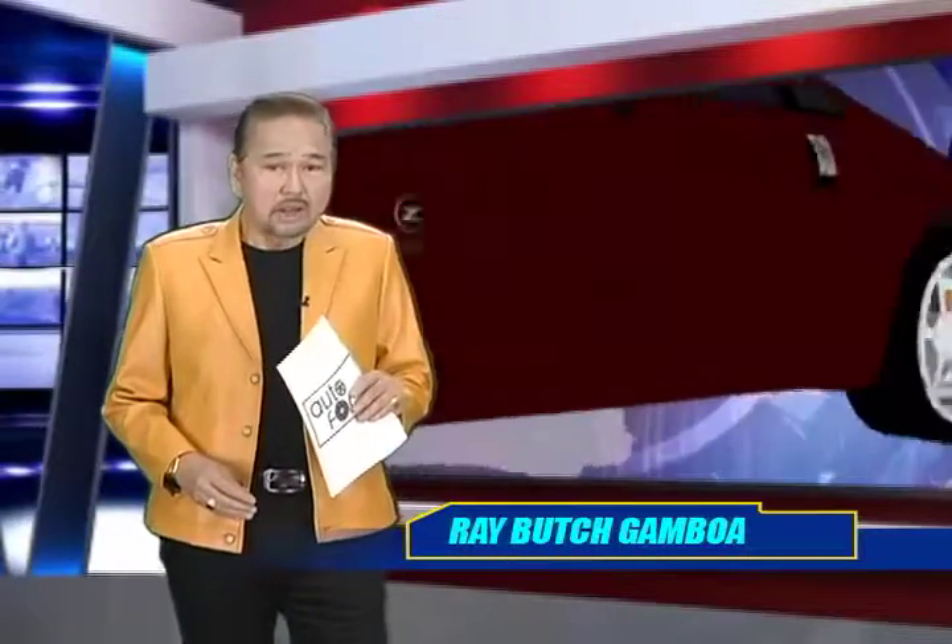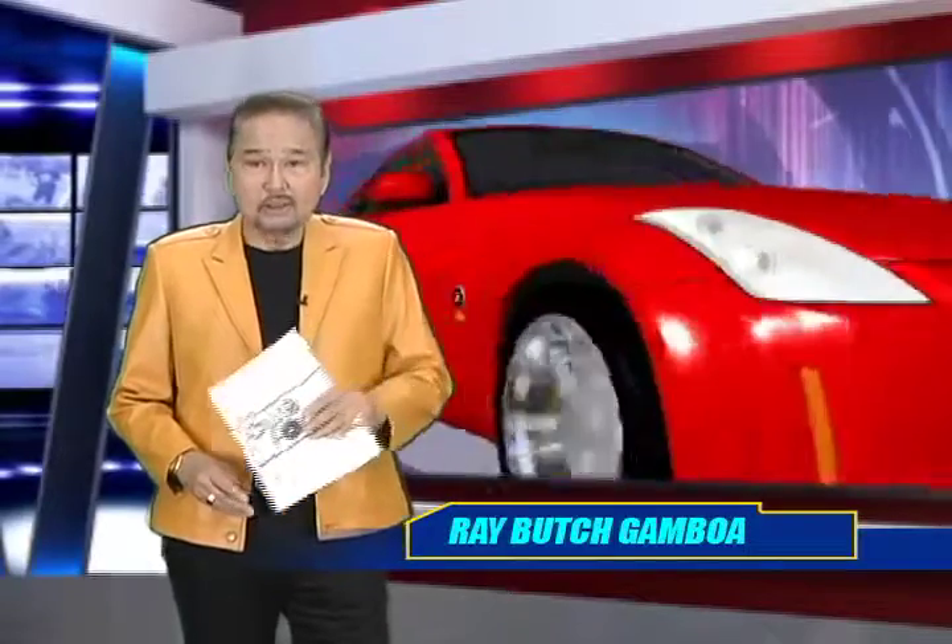Welcome back. The midsize segment is undoubtedly a crowded space to compete in — it's a tough segment fighting for the consumer's hard-earned peso. The competition in this segment can be brutal. The Chevrolet Malibu enters this segment with guns blazing and muscles flexing. It can more than hold its own against its rivals, and it proudly calls itself the midsize sedan that has it all.